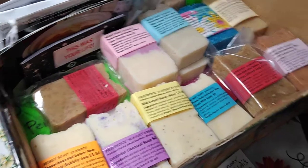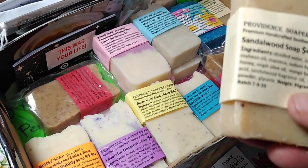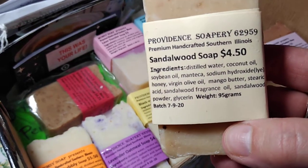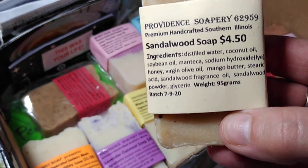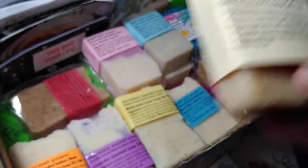We have a few specialized bars left — very few — so you need to order them right away. We have the sandalwood soap, which has the addition of mango butter in the super fats. It has sandalwood fragrance oil and it has real sandalwood powder in it.